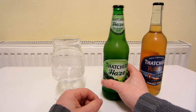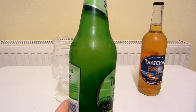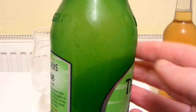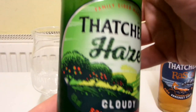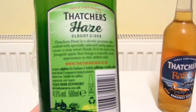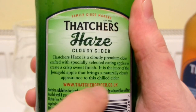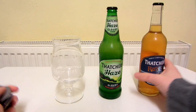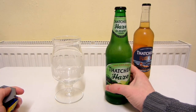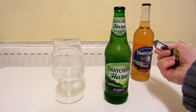So first I'm going to try this Thatcher's Haze — cloudy cider. It looks really appealing actually, the fact that it's hazy, and you can see loads of little bits inside it as well. You might be able to see all the bits floating about inside there. I won't fill the glass up fully because if I fill it up fully that means it's just going to take longer for me to get to the other bottle to review that one.